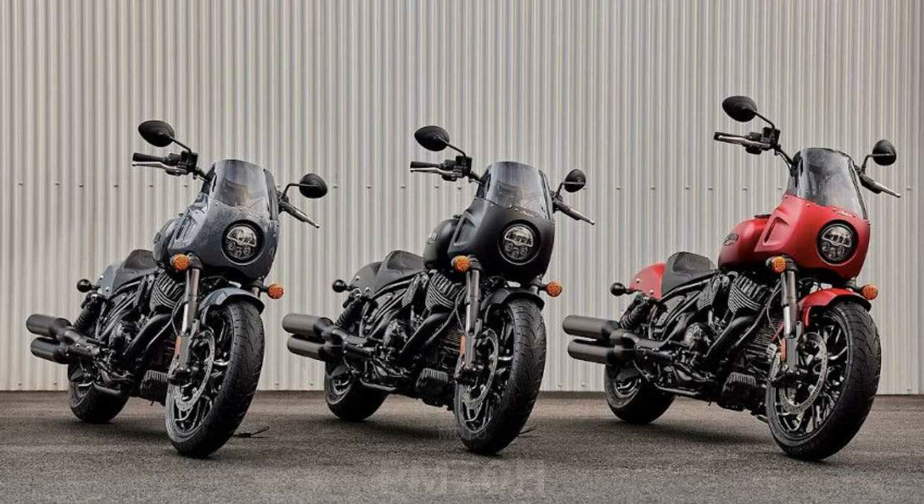The Sport Chief is available in Black Smoke, Ruby Smoke, Stealth Gray, and Spirit Blue Smoke, starting at $18,999. We will soon be taking it for a ride, so stay tuned for the road test report.